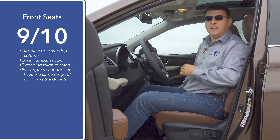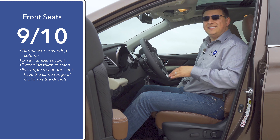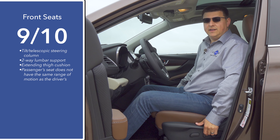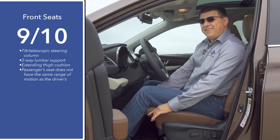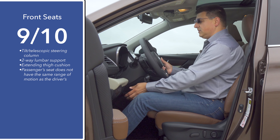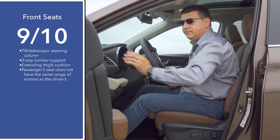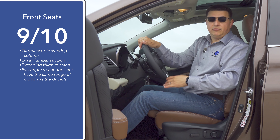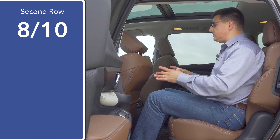Front seat comfort is quite good on the driver's side, but even in this top-end trim the passenger seat does not have the same range of motion as the driver. It's just a four-way passenger seat, so it does not move up and down and the seat bottom cushion does not tilt. It also doesn't have the power adjustable lumbar support. However, a nice touch is that we do have an extending thigh cushion, which drivers taller than me will really appreciate. We have a tilt telescopic steering column with a large range of motion, making it very easy to find a good driving position. We have a two-position seat memory on the door and a very generous amount of headroom even in the model with the optional panoramic moonroof.